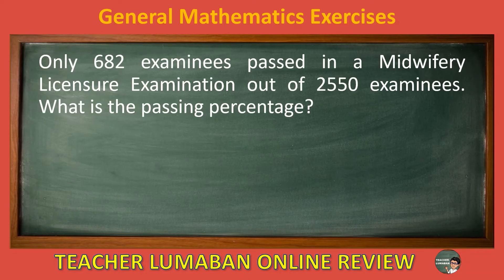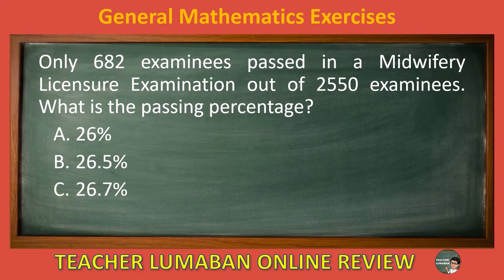Only 682 examinees passed in a midwifery licensure examination out of 2,550 examinees. What is the passing percentage? Letter A: 26%. Letter B: 26.5%. Letter C: 26.7%. Letter D: 26.8%. The correct answer is letter C, 26.7%. The passing percentage is 26.7%.